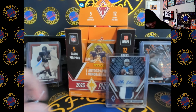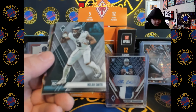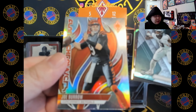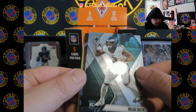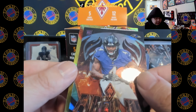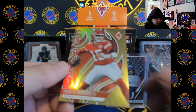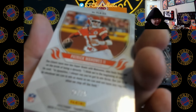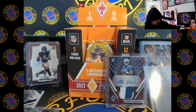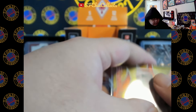Three packs left. Chris Olave, Nolan Smith, Joe Burrow — let's go! Fired Up Zay Flowers. Oh my God — Kansas City Chiefs, let's go! 21 out of 75. Oh my God — back art is sick. I've top-loaded so much stuff. I might need to get some more.